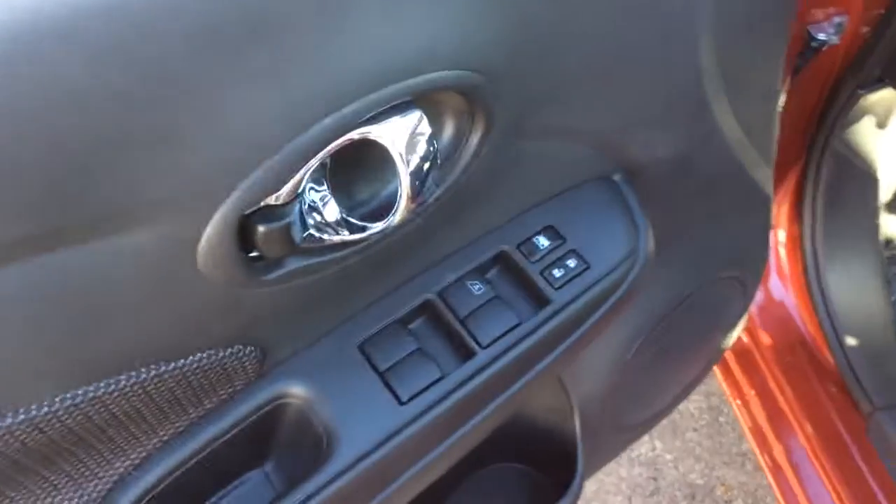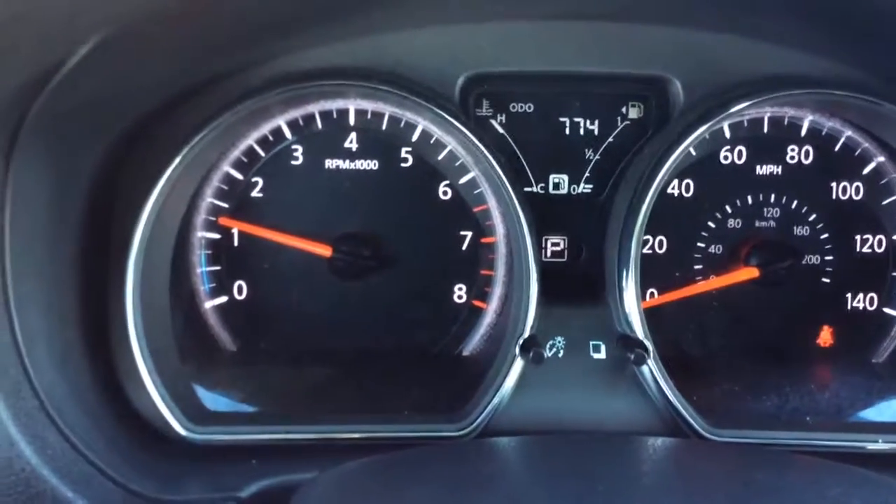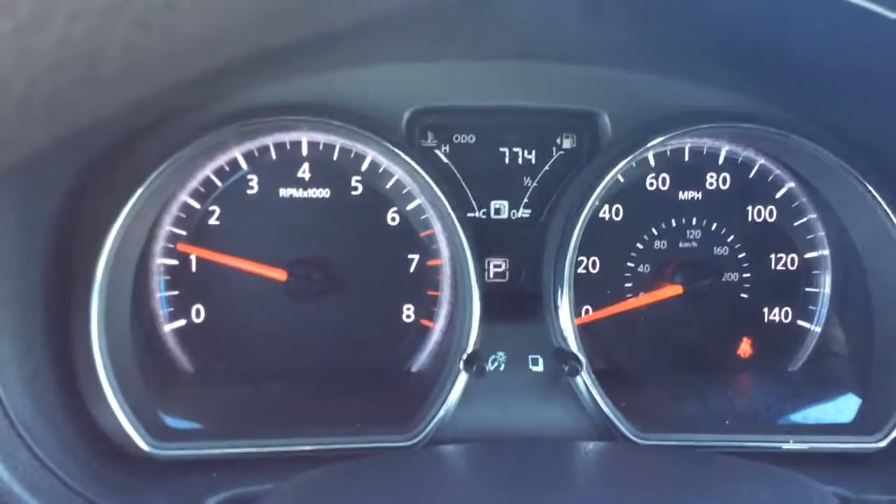This is a 2017 SV sedan. It comes with power windows, power locks on the door, and power mirrors. It has a black cloth interior and it's a super clean car. I know you can't smell through the video, but it does have that new car smell because this car only has 7,700 miles on it. You can see that on the odometer — it's not even broken in.